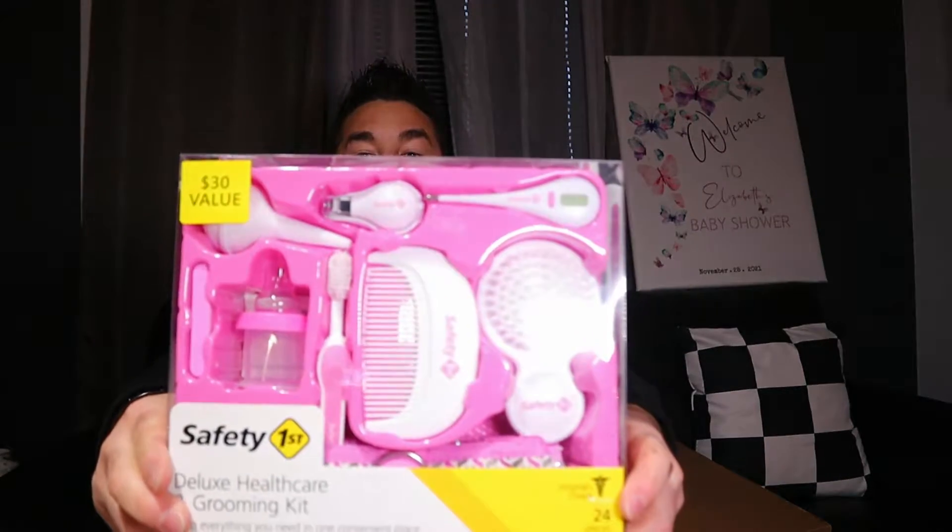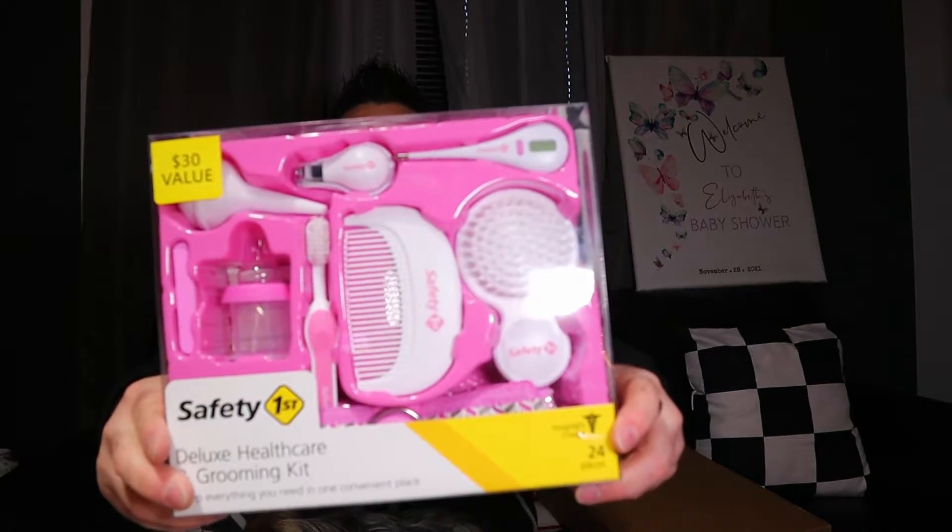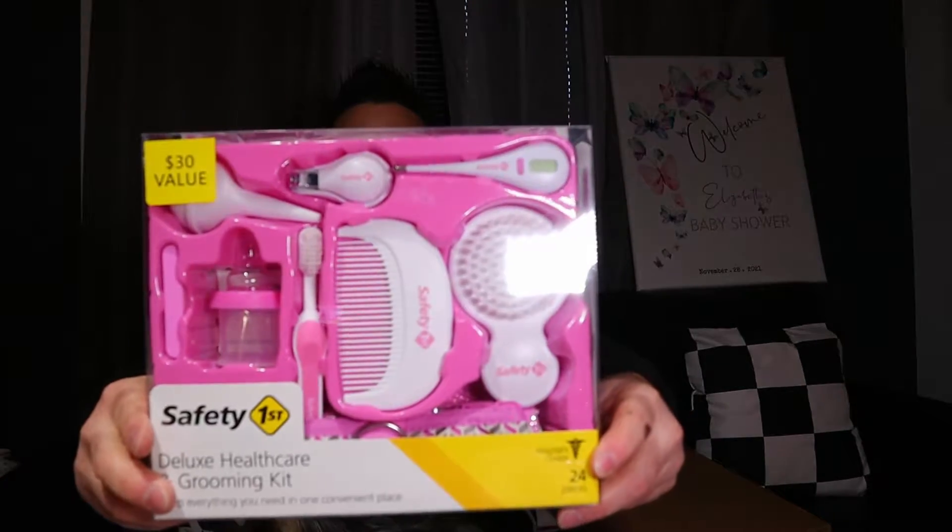Check this out — it's a little set to comb and brush the hair and cut the nails, with a thermometer. These nail clippers are good, we had these when we had our little girl, our first baby. We got another bottle and we also got this...